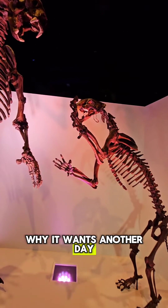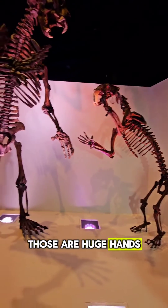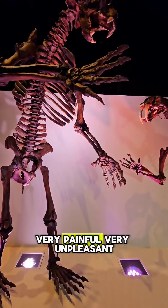The cat walks away because it wants another day. Look at those bear hands — those are huge hands. That's a huge slap, very painful, very unpleasant.